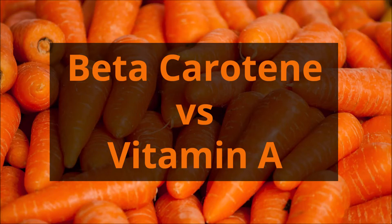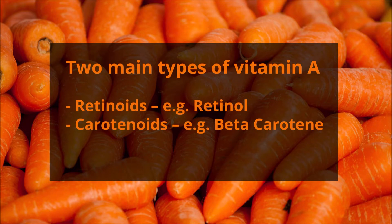Beta carotene versus vitamin A. There are two main types of vitamin A: retinoids, for example retinol, and carotenoids, for example beta carotene.